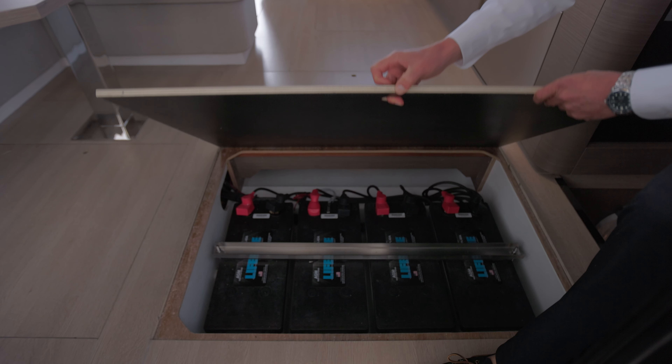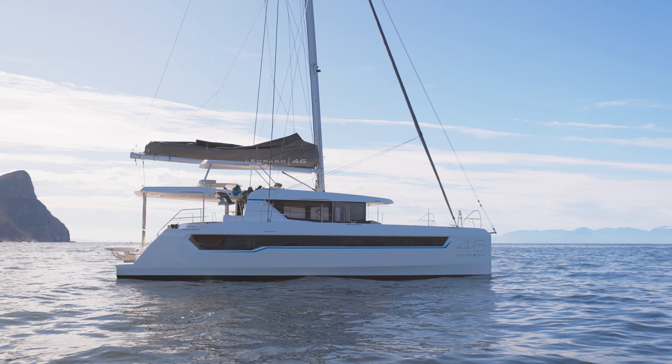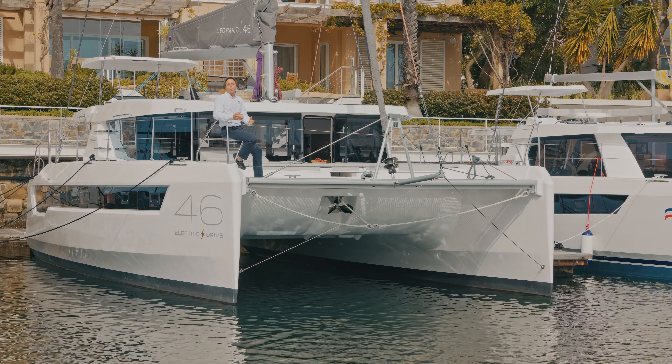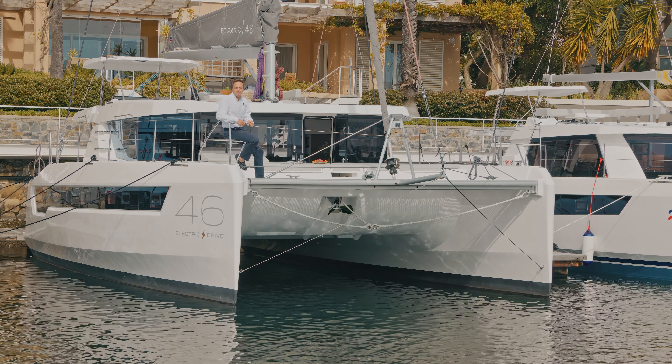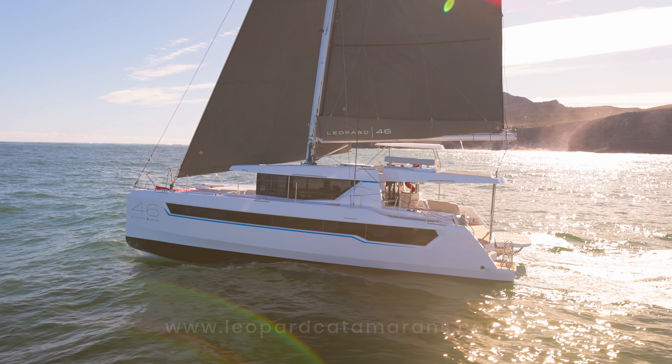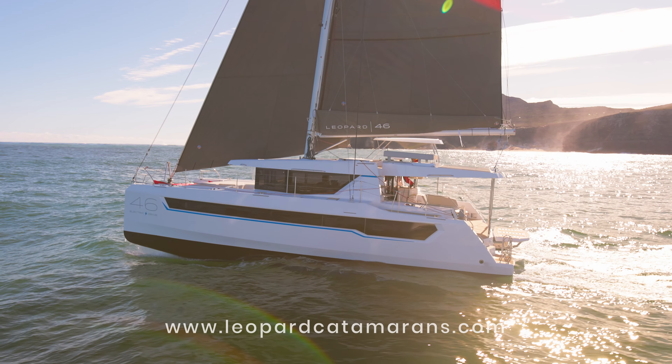With a proven heritage, the Leopard 46 carries her DNA heritage with pride across the oceans of the world. She's more than a capable successor — she's a game-changing ocean predator. For further information, visit our website at LeopardCatamarans.com.